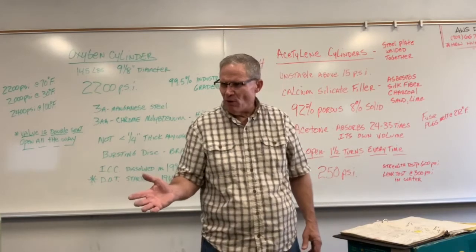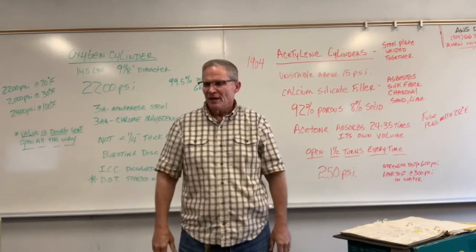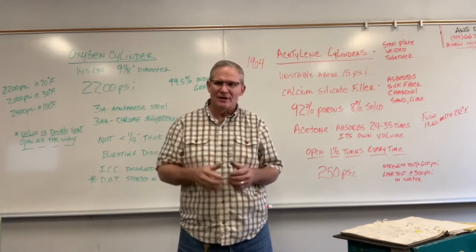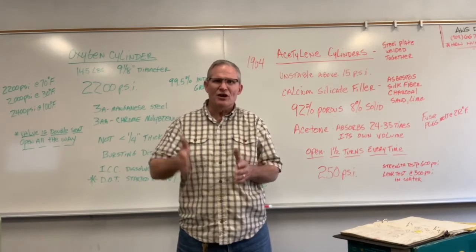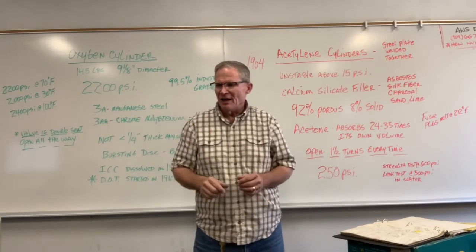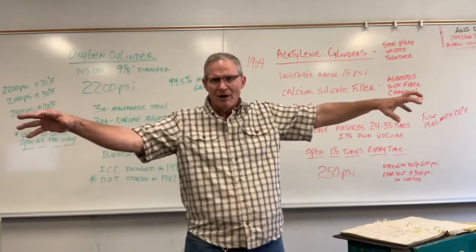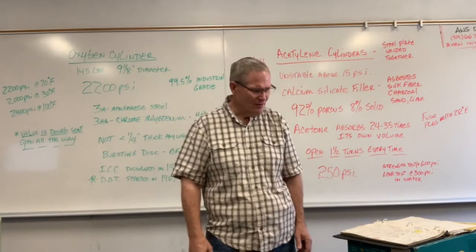These are typically stored in a moving cart. OSHA requires a five-foot non-combustible wall — concrete or masonry — between oxygen and acetylene storage areas. If you don't have that five-foot non-combustible wall, the cylinders must be stored 20 feet apart. Those are the OSHA rules: either 20 feet apart or a non-combustible wall between them.